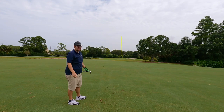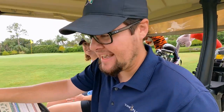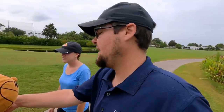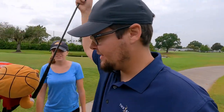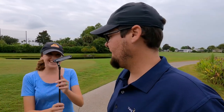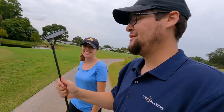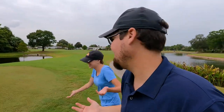Nice shot — that thing was in the air forever. I forgot it had the Project X LZ shafts in there, so it's definitely a higher ball flight than I was used to. It ended up perfect — about 15 feet from the hole. We're going to both go with the PXG branded putter. Of all the clubs we bought, this is definitely the best looking one — kind of a traditional Ping Anser style with a gunmetal finish, gunmetal shaft, and a blacked-out Ping grip.